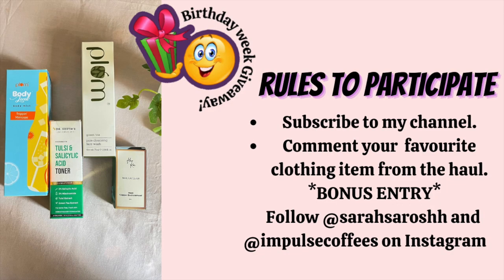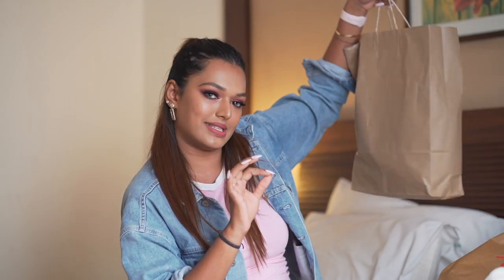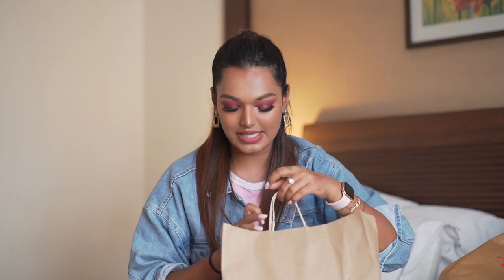That completes everything I got from H&M. Let me know in the comments which was your favorite H&M clothing or accessory piece. For today's video giveaway, check all the rules on screen — follow all of them and all the very best! Now I have one small bag from Westside. I didn't pick up a lot from Westside — we had a specific agenda for the video.